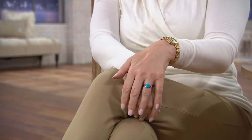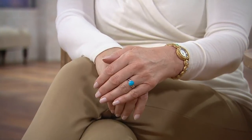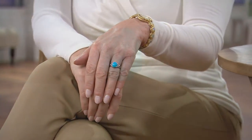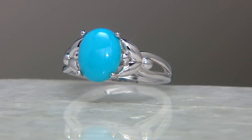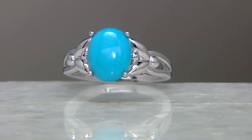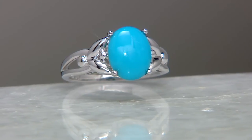We have another great value on Sleeping Beauty right now. We're talking $89 — and not a tiny, hard-to-see cabochon. We're talking a nice, oval, clean, beautiful stone for $89, with a four easy-pay plan of $22.25. This is a perfect entry point for those of you who have never stepped into QVC or never purchased Sleeping Beauty before. This is a collector stone.